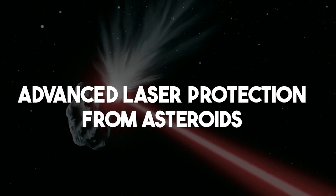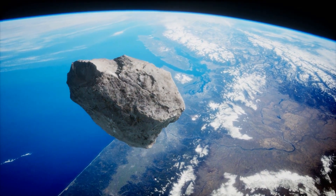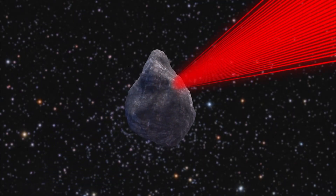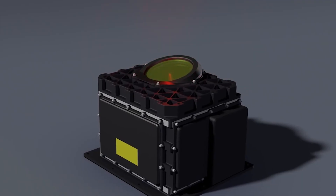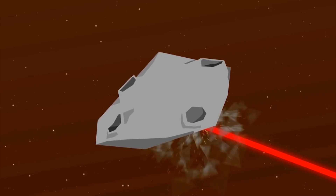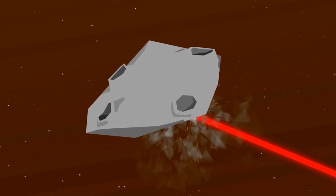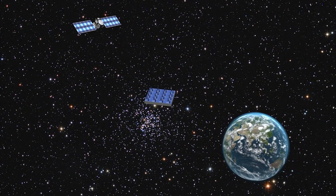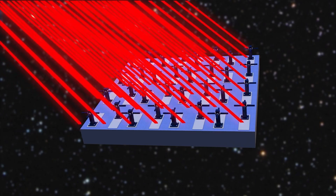Advanced laser protection from asteroids. In 2300, as a way to ensure the safety of Earth and its colonies, a cutting-edge defense system is currently under construction to protect against asteroids and comets. A vast network of highly advanced lasers has been placed on moons and planets throughout the solar system, ready to fire at a moment's notice. These lasers act as a first line of defense, detecting and intercepting potential asteroid collisions. The system is powered by advanced detection technology utilizing highly advanced artificial intelligence that can spot potential collisions several months or even years in advance.